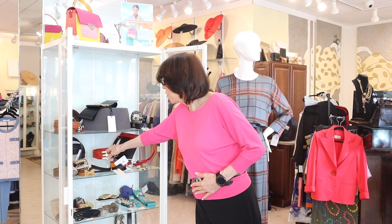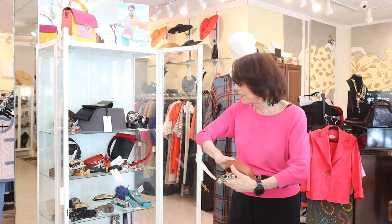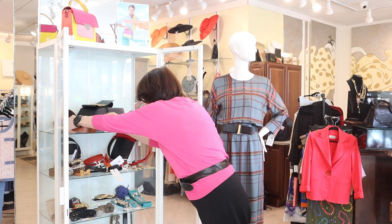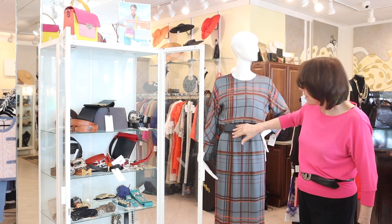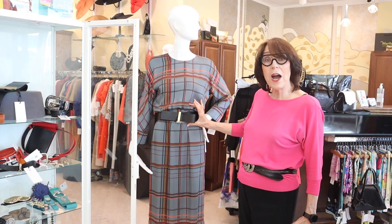Just gorgeous on. I'll show you one more. I have a whole bunch of these really pretty gifts. This is Natan, and they're showing this belt, and they're also showing this with a wider belt.